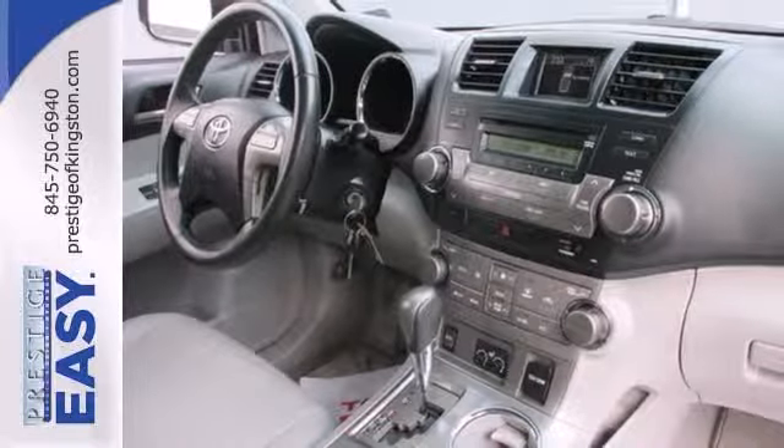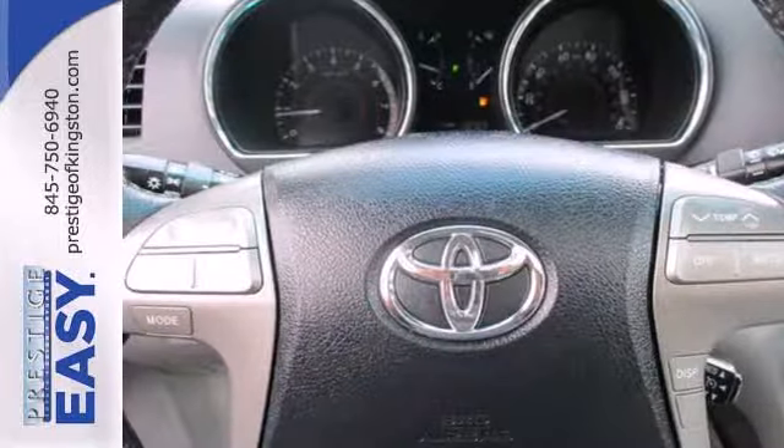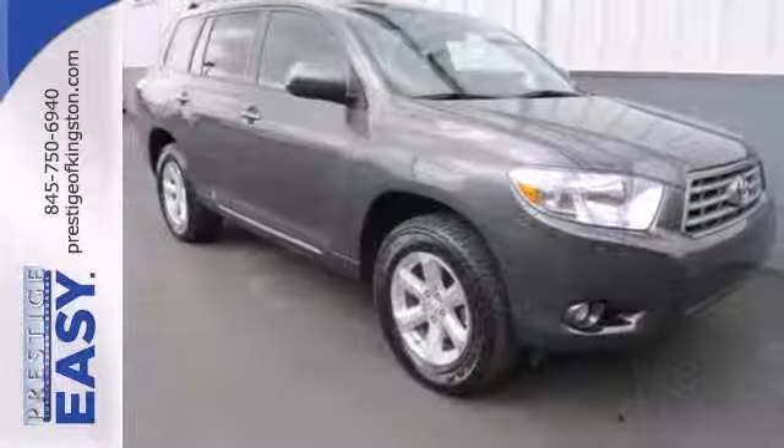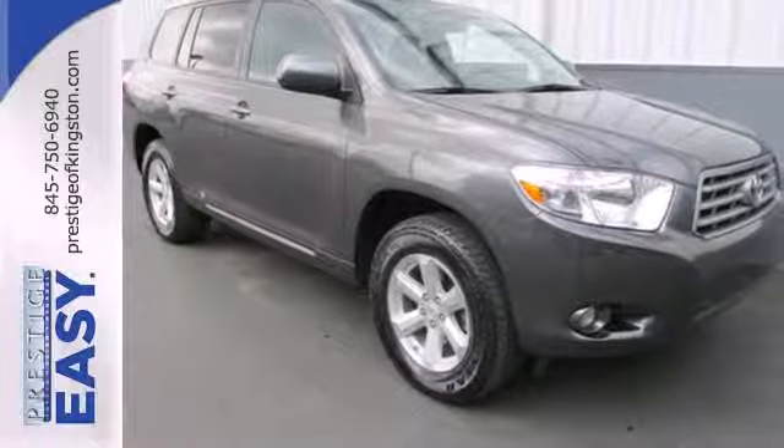There are no other crossover SUVs in its class that blend style, safety, performance, and refinement into one package like the sensational Toyota Highlander.